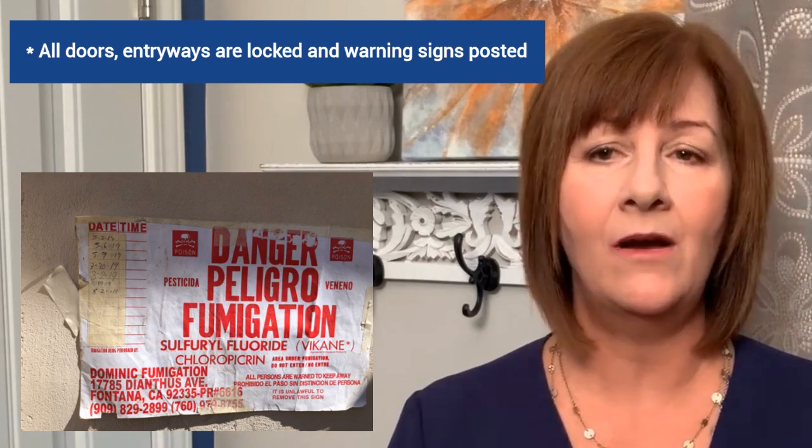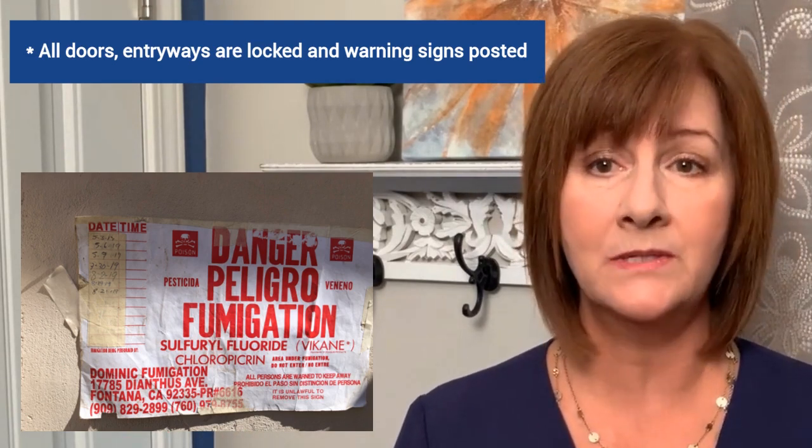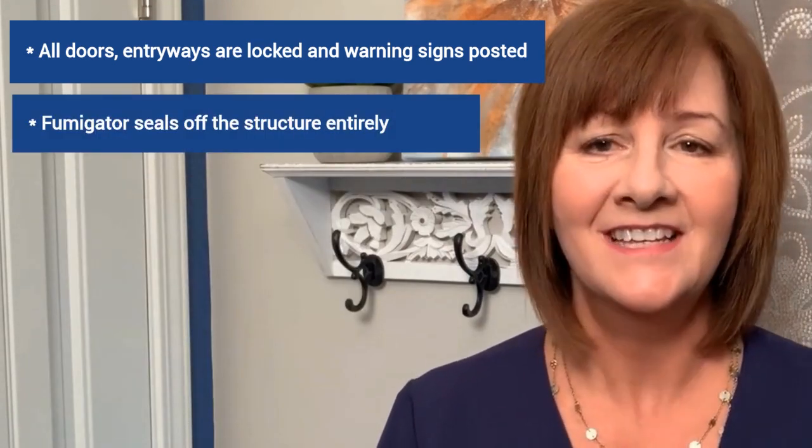Termites don't usually congregate in small numbers — if you have a few termites, you probably have a great many, which is why thorough extermination is necessary. A licensed pest control professional will be able to tell you if your termite infestation is localized and can be treated with smaller applications, or if fumigation will be necessary. They will also report any damage caused by termites as well as any damage from fungus.